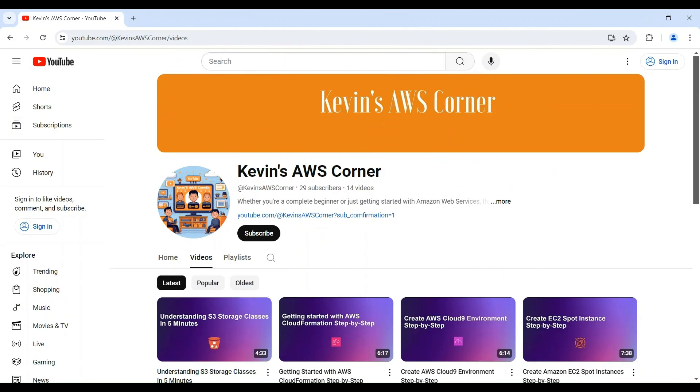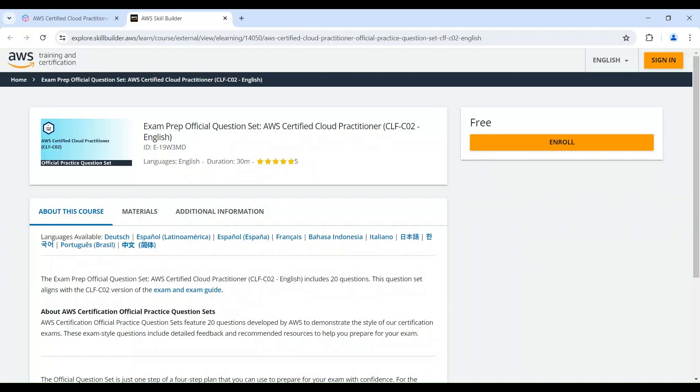Many platforms offer in-depth courses and tutorials specifically designed for AWS certifications. Here at Kevin's AWS Corner, we have a library of videos that can be one of your study companions. Don't underestimate the power of practice exams — take advantage of these to identify your strengths and weaknesses. There are many free and paid practice exam options available. For example, this page shows the official practice exam for the AWS Certified Cloud Practitioner exam on AWS Skill Builder.